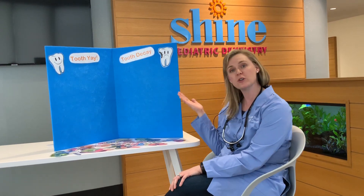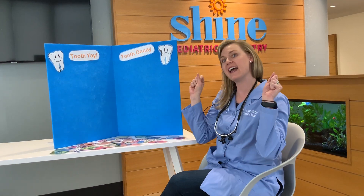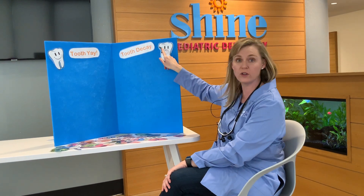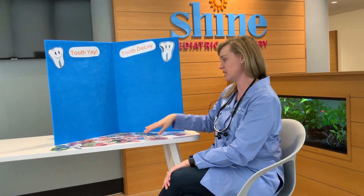So we have two categories for our teeth. We have healthy snacks, which are tooth-yay — good for your teeth. And then we have not so healthy snacks that cause decay, which is a hole in your tooth like this guy. Look at him. He looks so sad. Not good for your teeth.